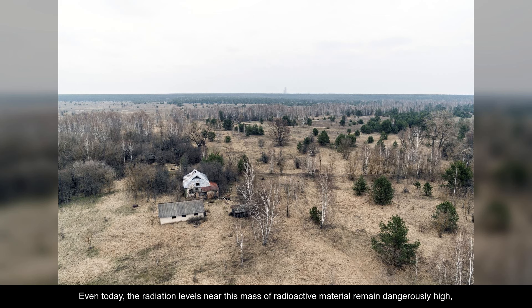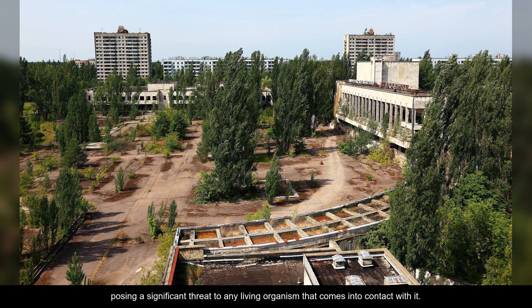Even today, the radiation levels near this mass of radioactive material remain dangerously high, posing a significant threat to any living organism that comes into contact with it.